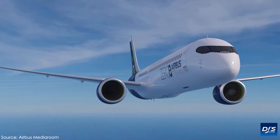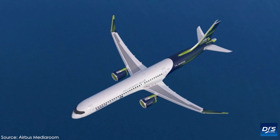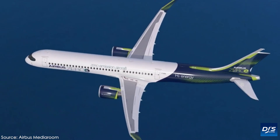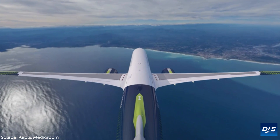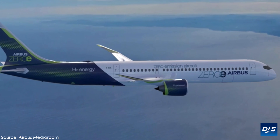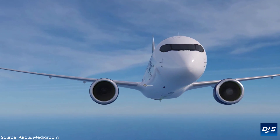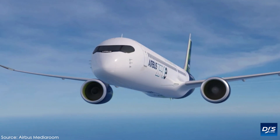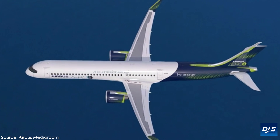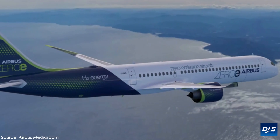The first design is a turbofan that would have a range of some 2,000 nautical miles and, in my opinion, gives me an A350-type vibe, at least for the design of the front half of the jet. This one is capable of carrying between 120 and 200 passengers, just short of your NMA and significantly lower than the A350. This type of aircraft would be able to fly transcontinentally and is powered by a modified turbine engine running on hydrogen instead of jet fuel.